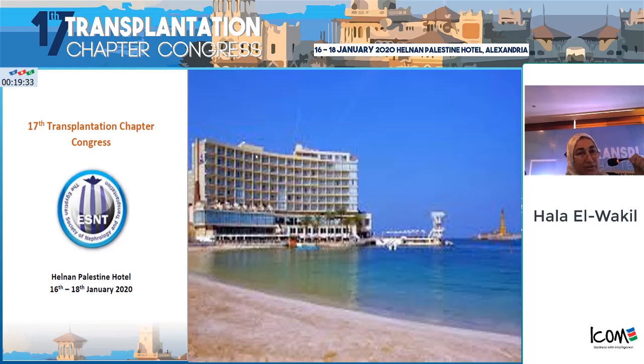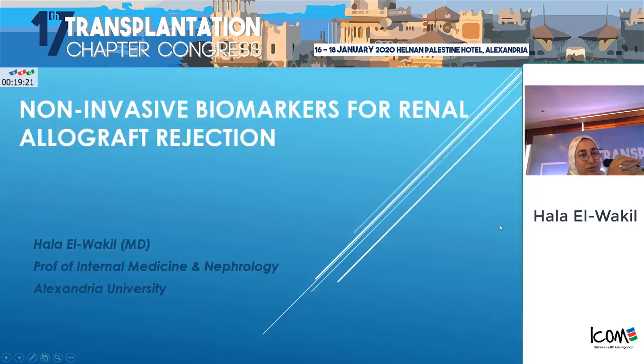I would like to thank the organizing committee who allowed me to share with you in this very successful meeting as usual. And I would like to thank also the chairperson who presented me.